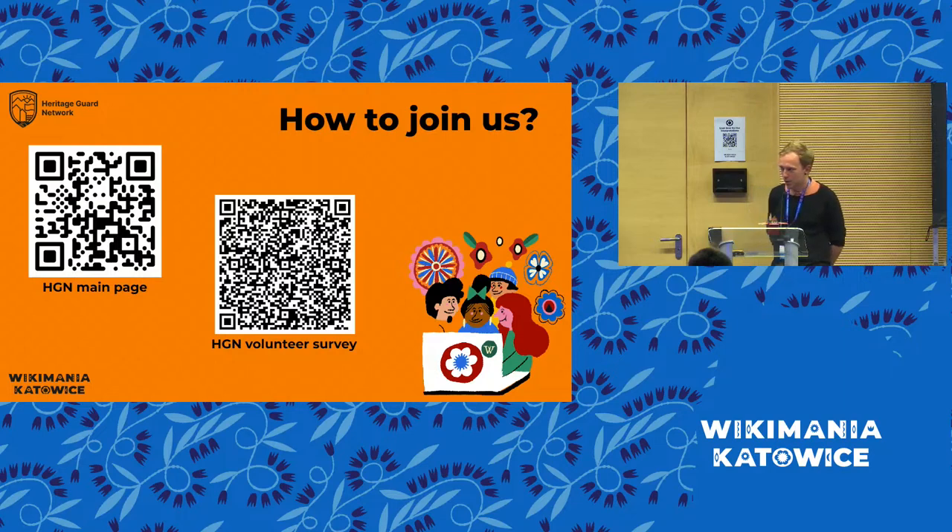We also want to make sure we don't talk all the time, but rather get potential questions and thoughts from your end. So if there's anyone with a question, thought, or comment in the room, we're more than happy to hear.